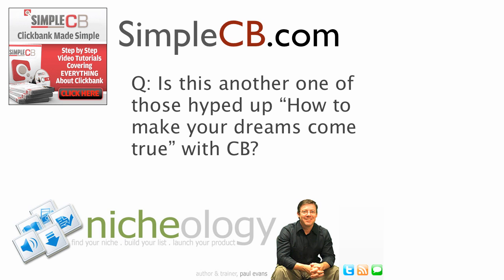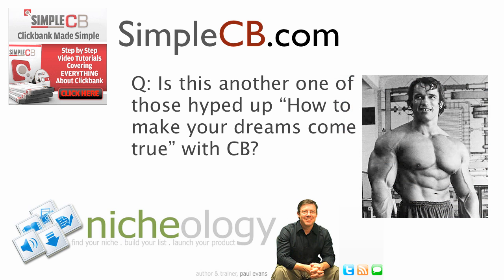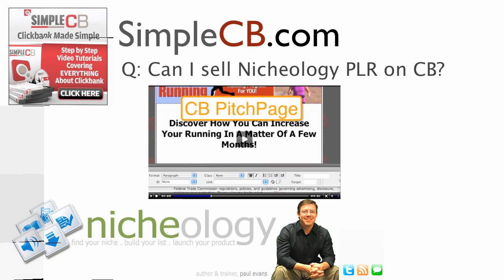Can I sell Nicheology PLR — private label rights — on ClickBank? Yes, you can. I actually use a PLR product to show you how to get set up in ClickBank, so that any of the PLR products inside Nicheology, you can go grab one and use this exact same step-by-step process. I show you how to set up your ClickBank pitch page, how to set up the ClickBank download page, how to take all of that and then get approval requested by ClickBank — and we get approved the actual first time.